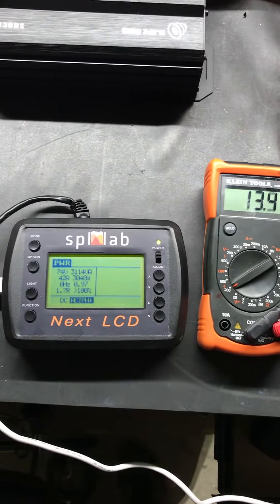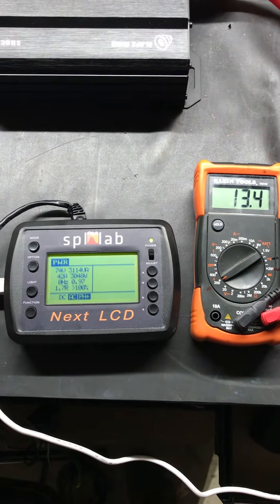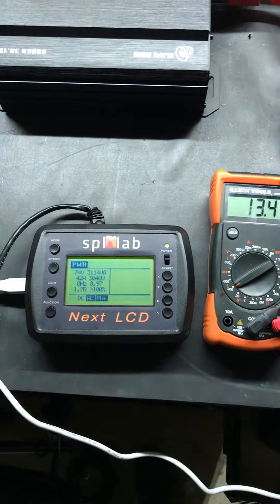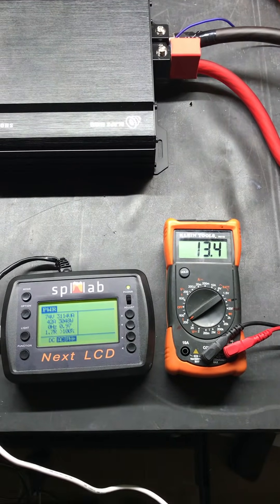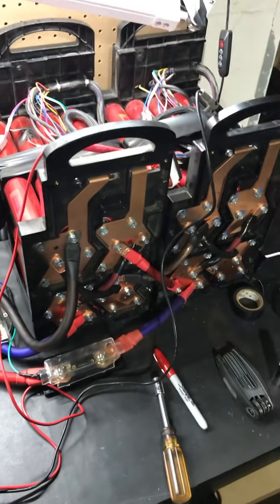I'm not sure what the voltage dropped to, but we are getting about 3048 watts — technically at 1.7 ohm. Like I said, not sure what the voltage dropped to, but that's another video for you guys.